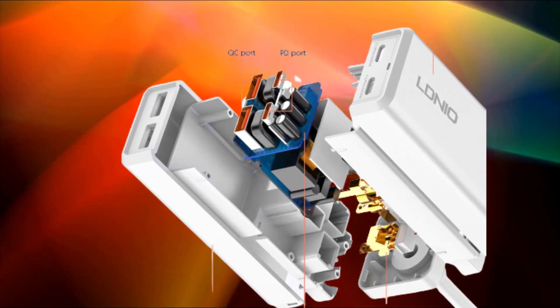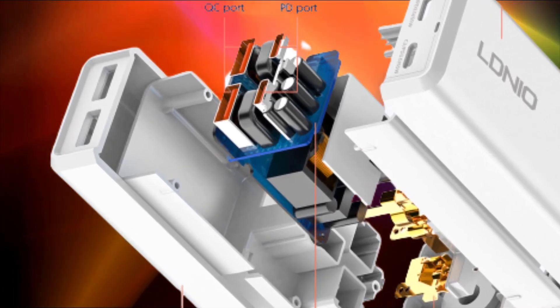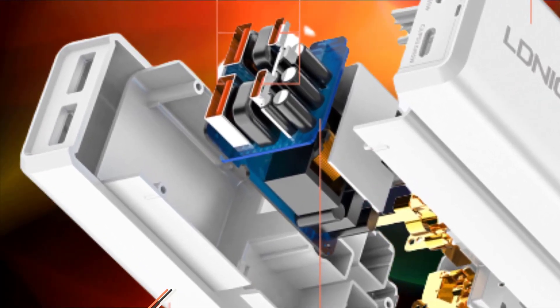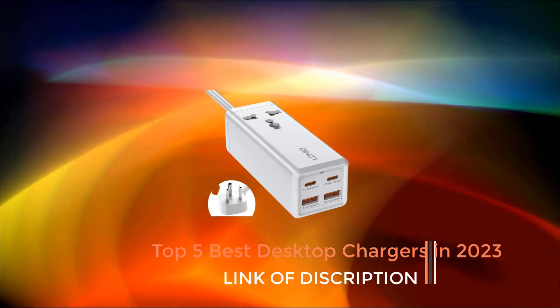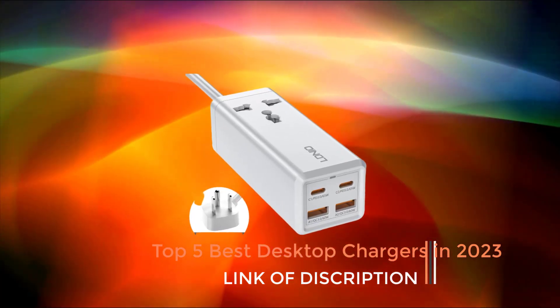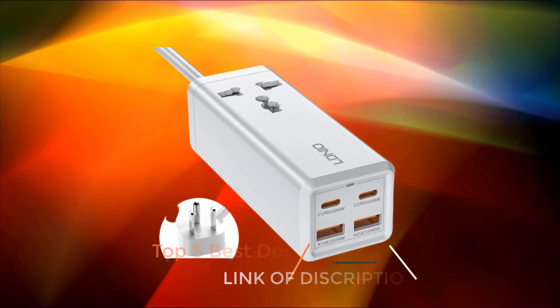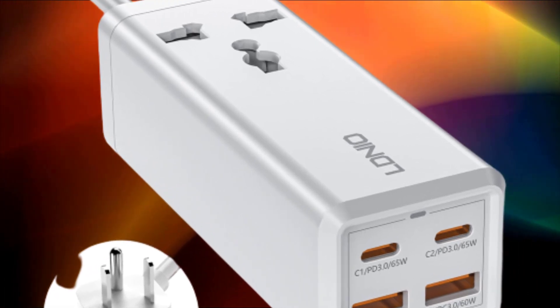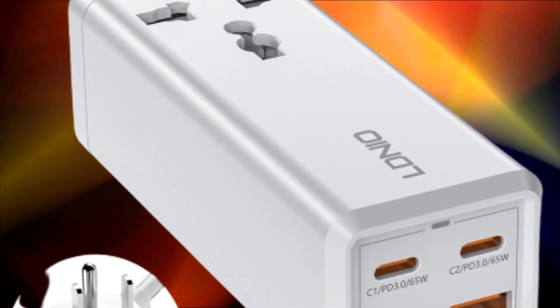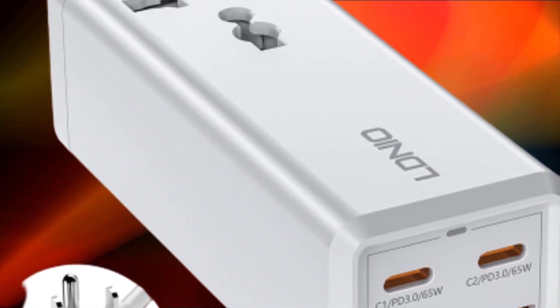Multiple charging ports: desktop chargers typically come with multiple USB ports or other charging connectors such as USB-C or Lightning to accommodate multiple devices simultaneously. This allows you to charge several devices at once, reducing clutter and the need for multiple power adapters.